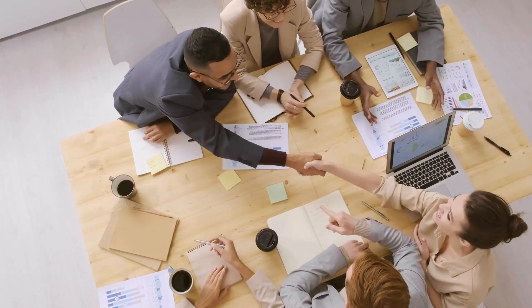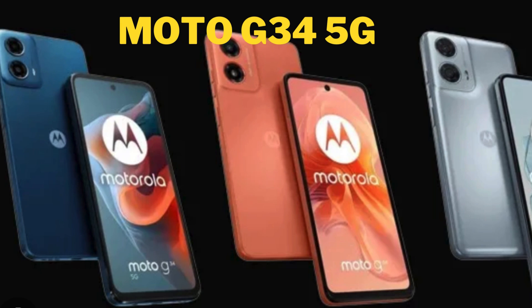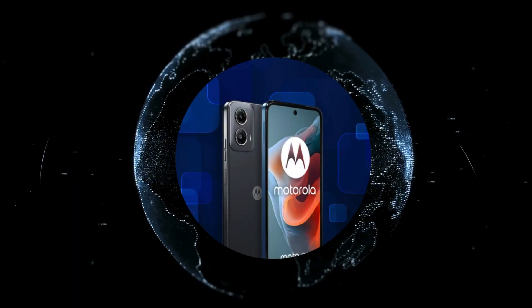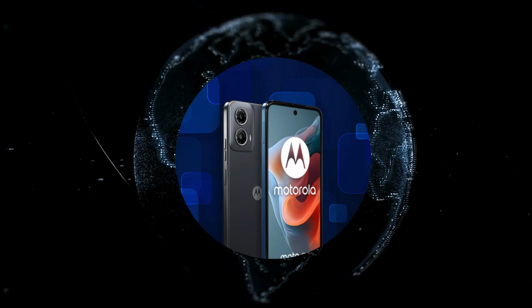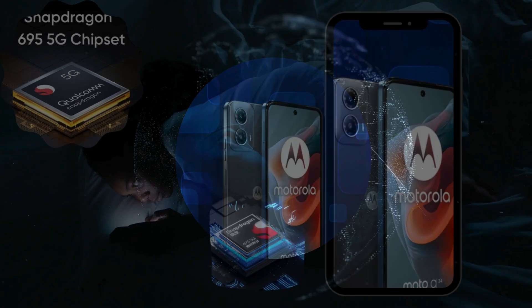Hey, Gadget Hunger Enthusiasts! Get ready to elevate your mobile experience to new heights with the Moto G34 5G, set to launch in India on January 9th. Unleash the power of speed and sophistication as the Moto G34 5G takes center stage. Join us at Gadget Hunger to witness the unveiling of this technological marvel.